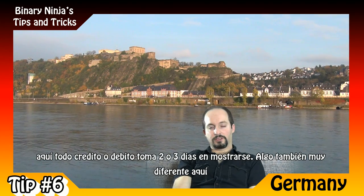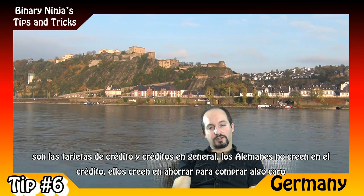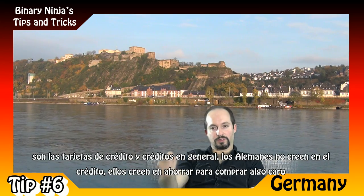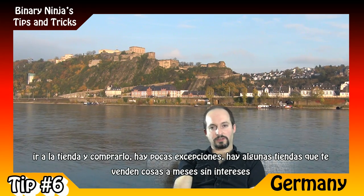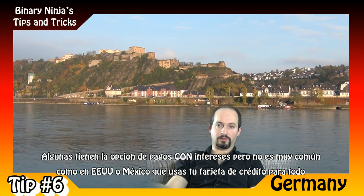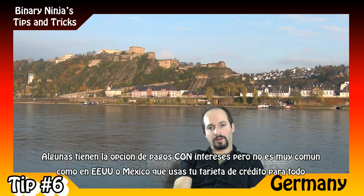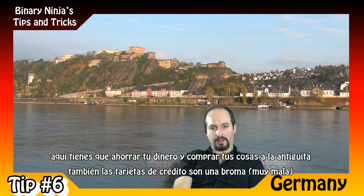Something very different here in Germany is the attitude toward credit cards and credit in general. Germans don't believe in credit — they believe in saving. If you want to buy something expensive, save for a long time, go to the shop, pay immediately, and don't owe anything. There are some exceptions: some stores let you pay over several months without interest, and some with interest. But it's not as common as in the US or Mexico, where you get a credit card for everything and pay over 12 months. Here you save your money and buy things the old-fashioned way.